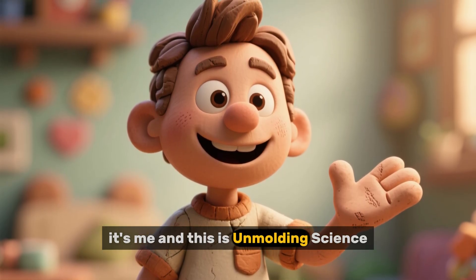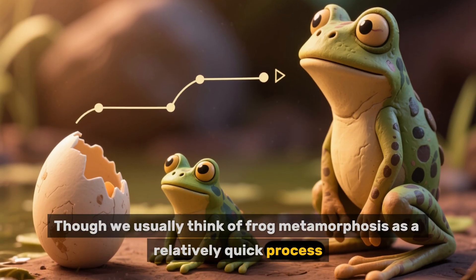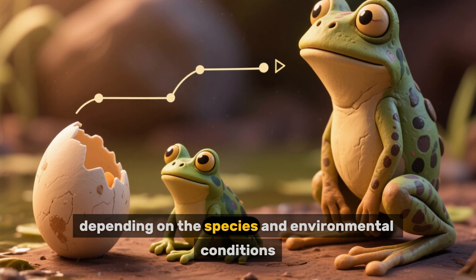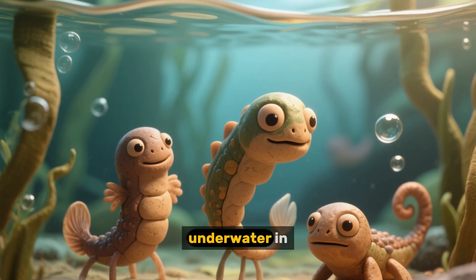Hi, it's me and this is Unmolding Science. Though we usually think of frog metamorphosis as a relatively quick process, the journey from egg to adult can take years to complete, depending on the species and environmental conditions, during which time the frog's life history unfolds underwater in stages.